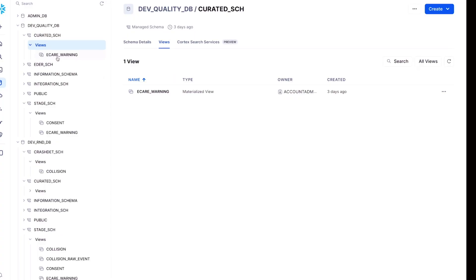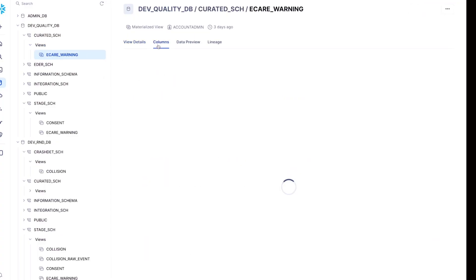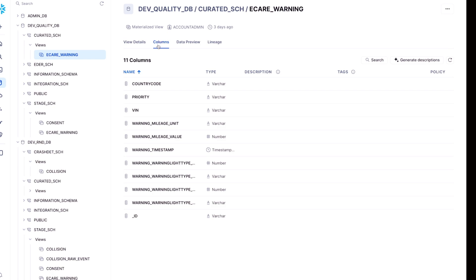I'm excited to be here today with Sampath to share the story of a multi-year collaboration at Toyota. All in all, our data mesh enables seamless access to data for any other department, strictly governed through Snowflake.